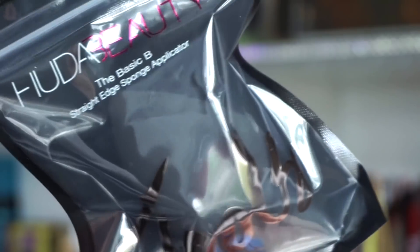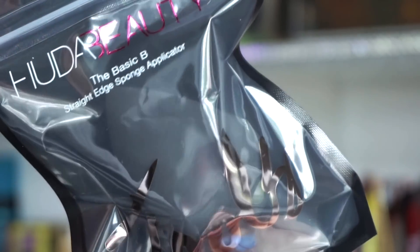The next item is this sponge — the Basic B sponge. It has a nice slant to it. My favorite sponge of all time is the Beauty Blender; I just love how it applies my foundation. This one is nice though, it's not my ultimate favorite but it's acceptable.